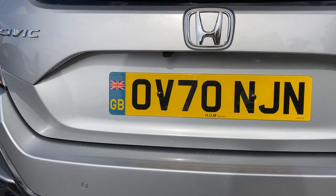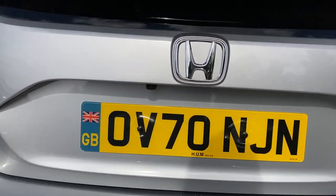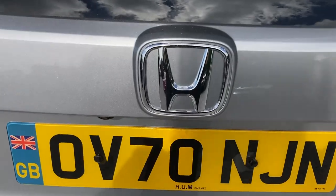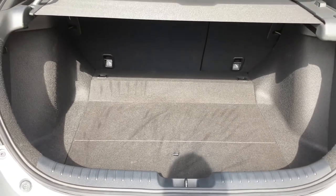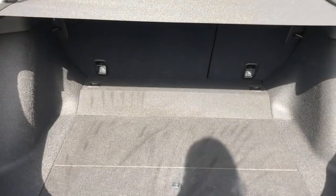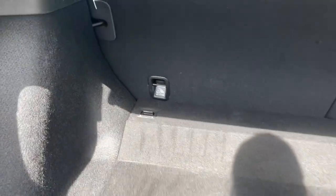You do also have your rear parking camera, which is located just above your reg, to give you that helping hand with those awkward manoeuvres. It is a manual tailgate and inside you do have more than enough space for any personal items or luggage. You do have your tether points on each of your corners to tie down any loose objects.